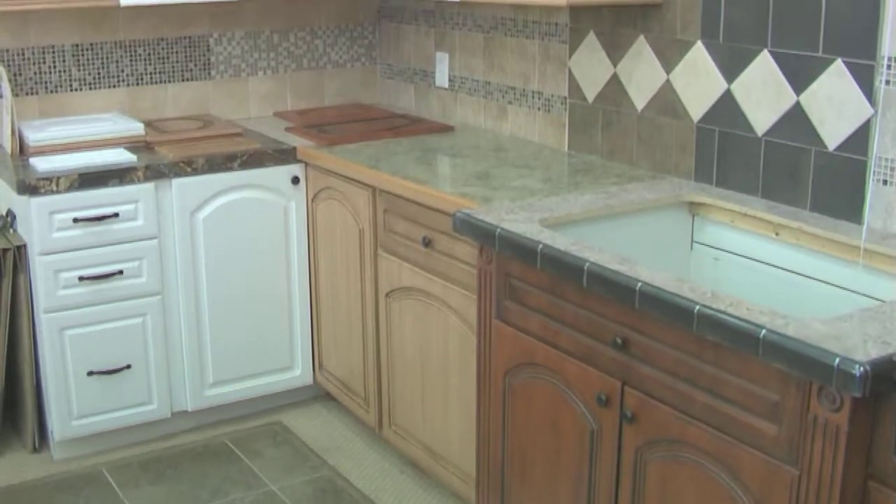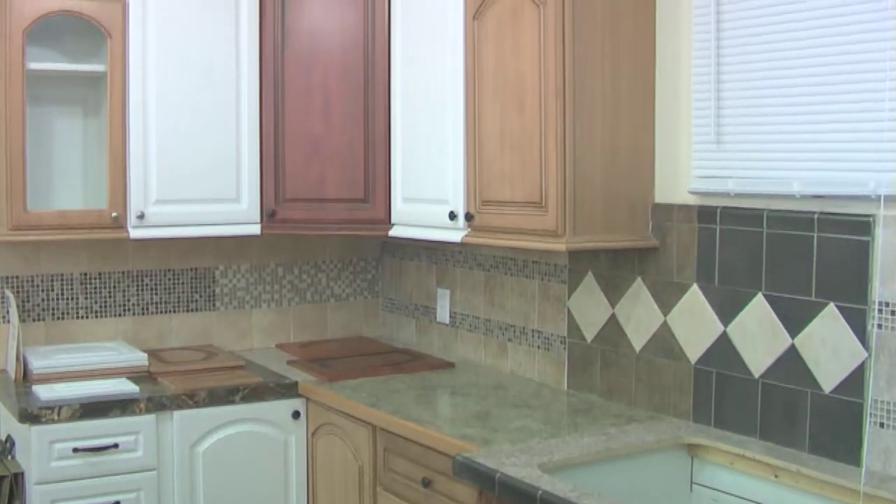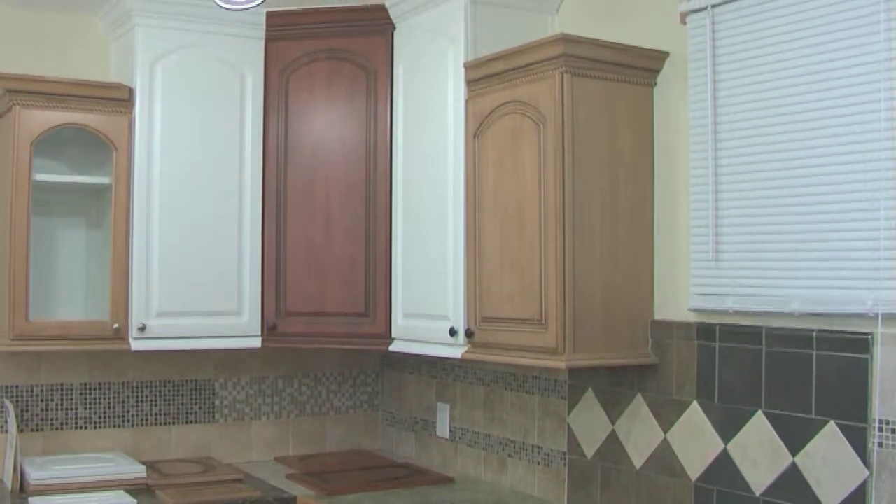You're going to be able to pick each and every individual cabinet, whether it's in a bathroom or in a kitchen, even if you want a different color.